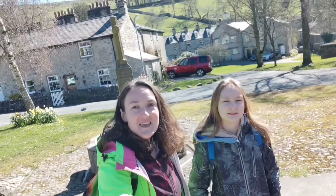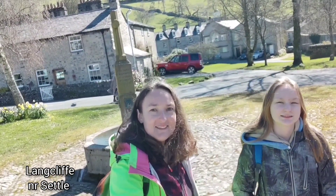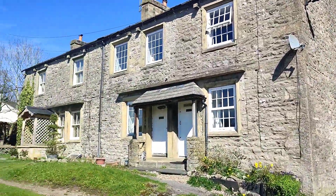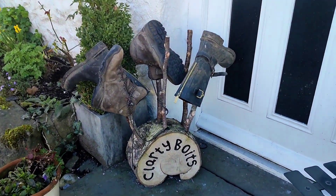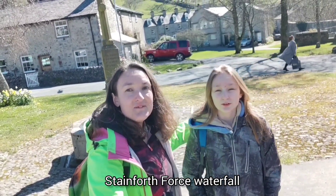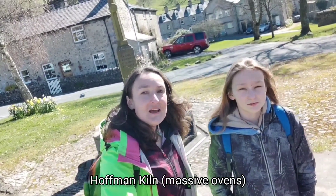Good morning! Today we're in North Yorkshire in a beautiful little village called Langcliffe near Settle. And where are we walking today, Olivia? Stainforth — Stainforth on River Ribble. It's like a little waterfall on River Ribble. And also to this interesting place where old kilns are. Kilns are ovens where they used to make bricks.